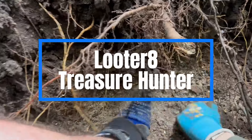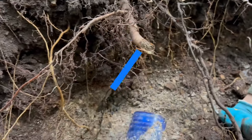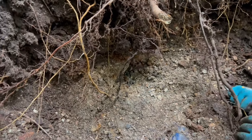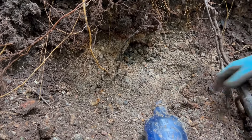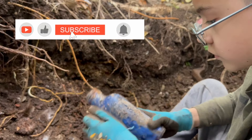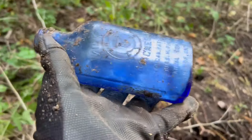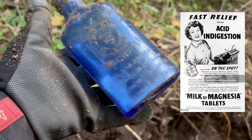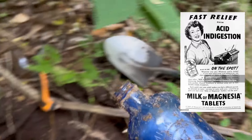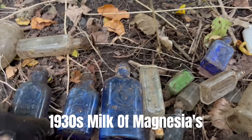Another Milk of Magnesia in here — that's our third one today. It just looks like there's extra embossing on it, but no dates. Just another Milk of Magnesia to add to the collection. Non-dated. There's our trio — trio of Milk of Magnesias right there.